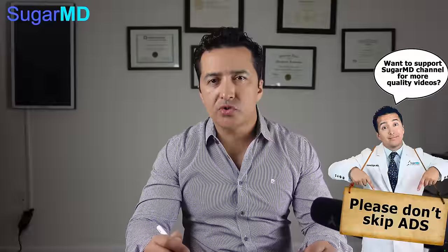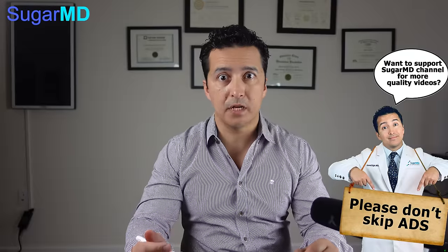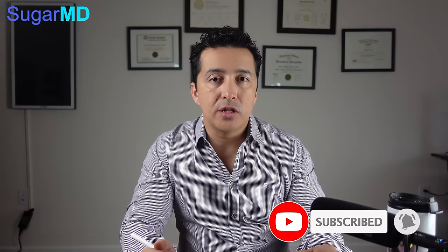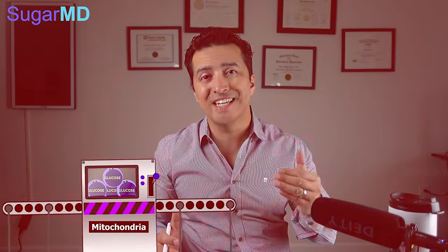Thiamine is a vitamin — it's vitamin B1. You might think, 'Well, I'm taking a multivitamin or eating food — vitamins are in the food.' Those are great, but unfortunately with diabetes we become thiamine deficient. With diabetes, you excrete a lot of thiamine in the urine — more than other people. Also, thiamine is used in the utilization of glucose. When you eat anything with carbohydrate, or even if you don't eat any carbohydrate, your body makes glucose and has to produce ATP, the energy molecule. When there's a lot of glucose, the mitochondria that makes the ATP becomes overloaded from the excessive glucose intake.